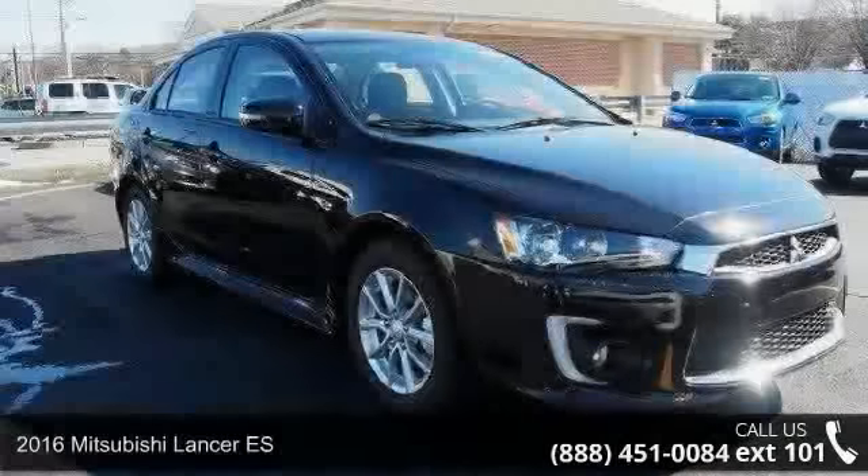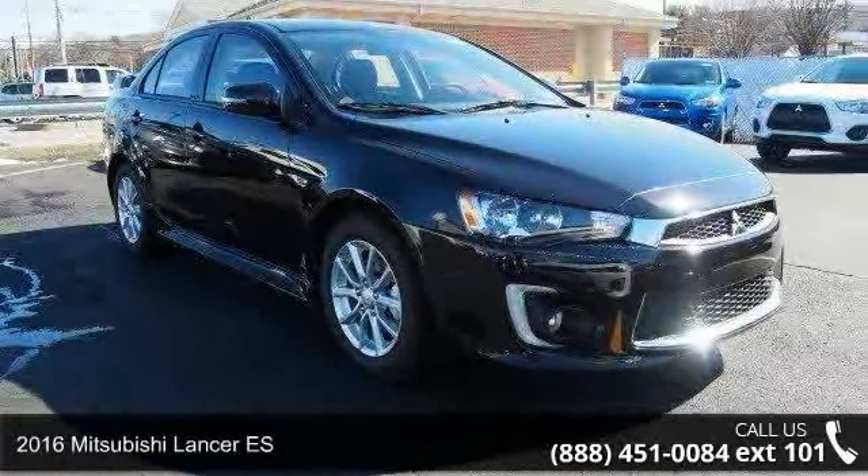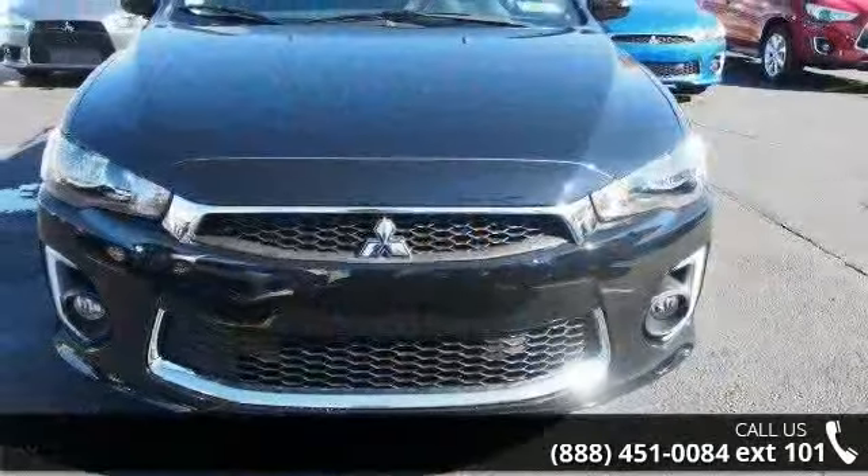Check out this 2016 Mitsubishi Lancer ES. If you are looking for an automobile with great features, look no further.